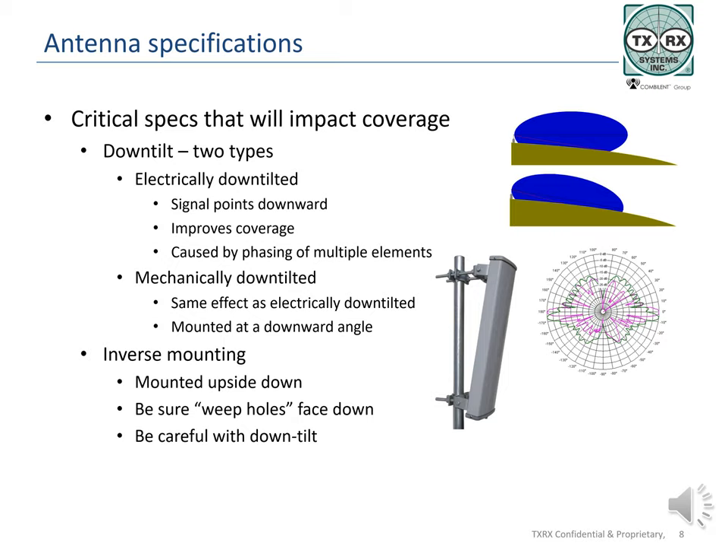Down-tilting antennas is another way of putting signals where they are needed. Dipole antennas transmit at 90 degrees to the long axis of the antenna. The curvature of the earth results in signals near the edges of coverage going over system users, reducing coverage. To improve coverage at the fringe, antennas are down-tilted slightly, resulting in greater signal strength in these areas. Down-tilt antennas are also used to improve close-in coverage when the antenna site is located very high above the desired coverage area, such as on a mountain or tower. There are two types of down-tilted antennas: electrically down-tilted and mechanically down-tilted. Typically, down-tilt is between 4 and 6 degrees, but can be more or less depending on topography.